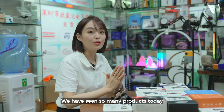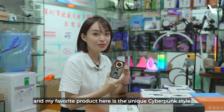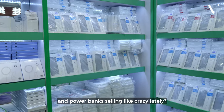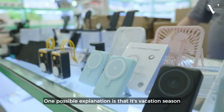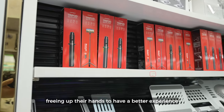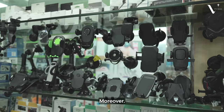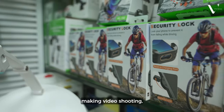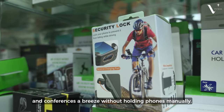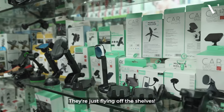We have seen so many products today, and my favorite is the unique cyber-style design. How about you? Phone stands and power banks are selling like crazy lately. One possible reason is that it's vacation season and people want convenient travel solutions — freeing up their hands for a better experience using their phones on the go. Moreover, they're essential for content creators making video shooting, streaming, and video conferences easier without holding phones manually. No doubt, these accessories have massive market demand and are just flying off the shelves.